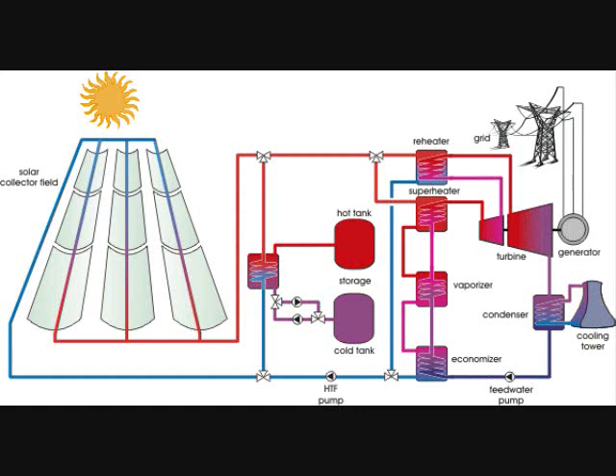All of these engines can be quite efficient, often between 30% and 40%, and are capable of producing tens to hundreds of megawatts of power.